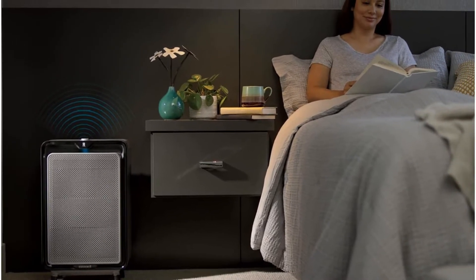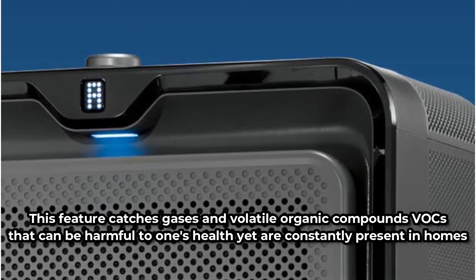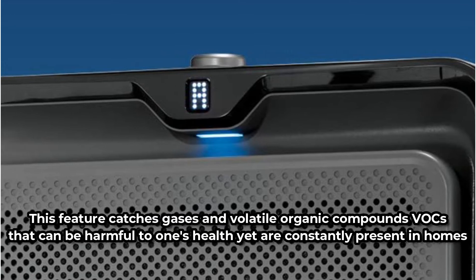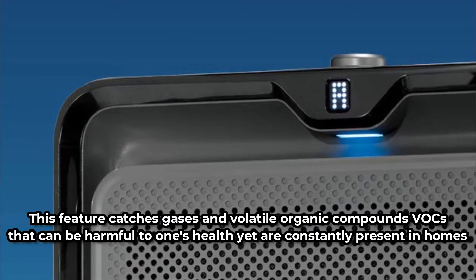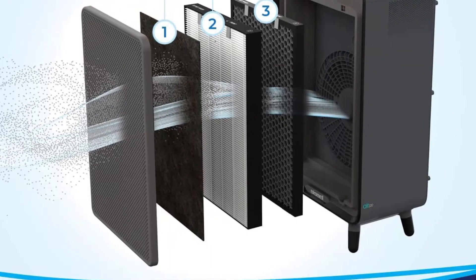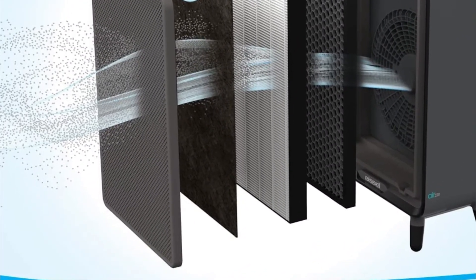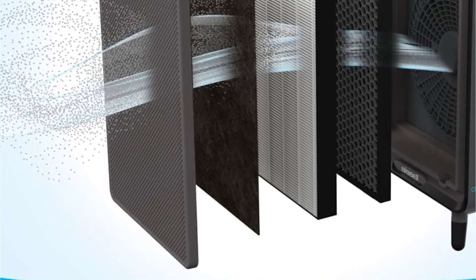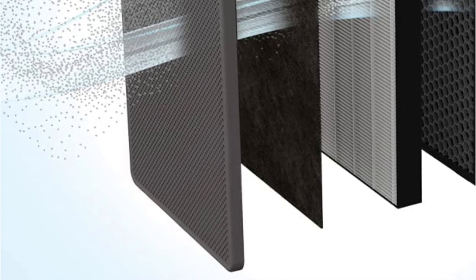The activated carbon filter is a fantastic bonus. This feature catches gases and volatile organic compounds, VOCs, that can be harmful to one's health yet are constantly present in homes without an appropriate filtration system. The automatic smart sensor system will modify the settings to fit the air quality in the home, ensuring that it does not overwork, conserving energy and ensuring good performance while also increasing the filter's lifespan.